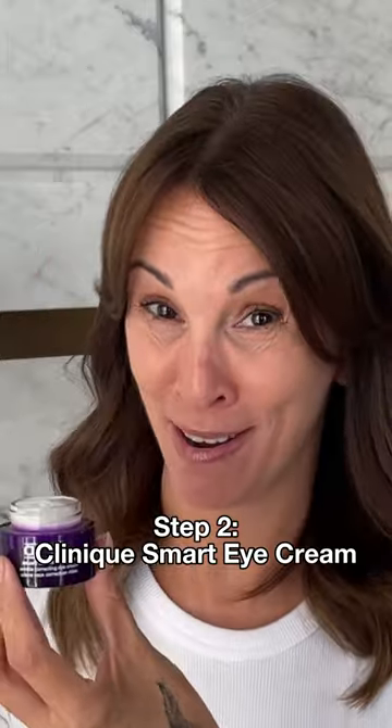Next is my smart eye cream. What I love about this is there's everything you need it to do, but it is lightweight and not too heavy.